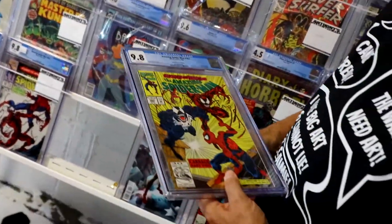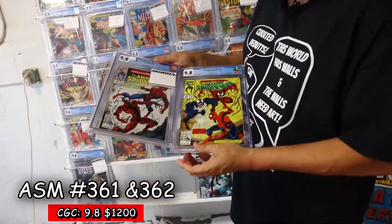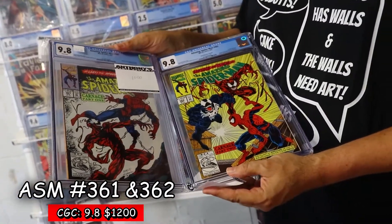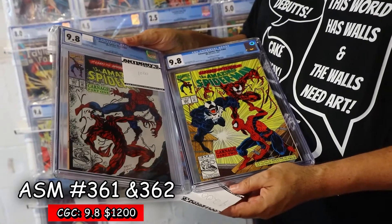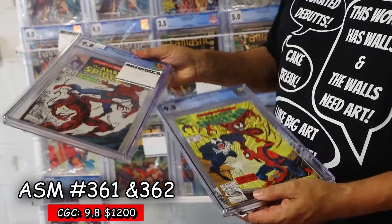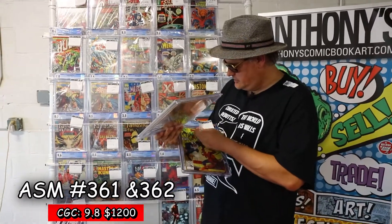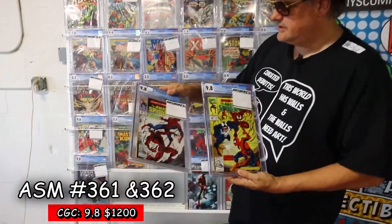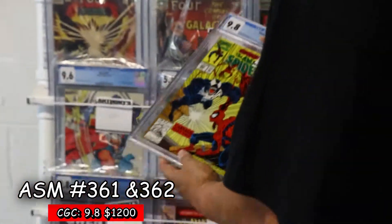This was more of a set — I wanted to do this as a set. Does anybody want a 9.8 set for $1,200? White pages, white pages. Or if you need just the 9.8, this one is $200 and this one is $1,000.